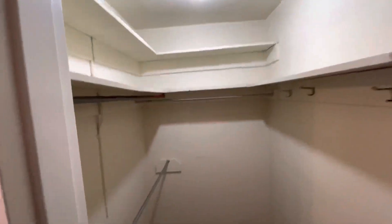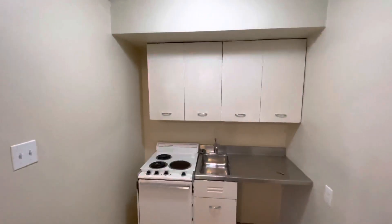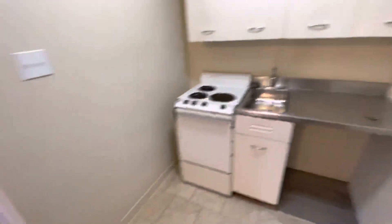The closet has plenty of space for all your needs. The kitchen has upper cabinets, a stove, and a fridge goes right here — just not installed right now.